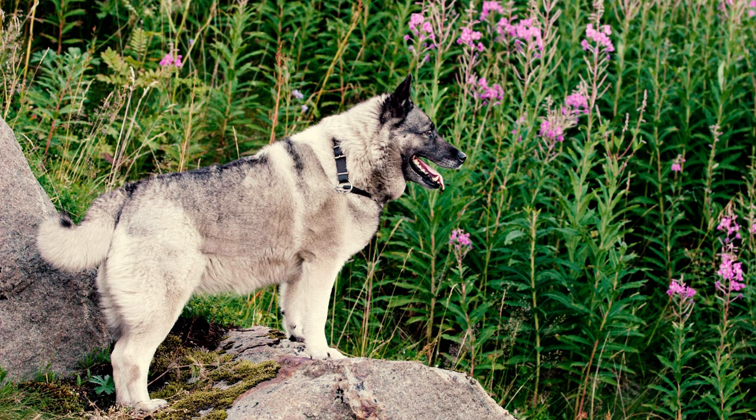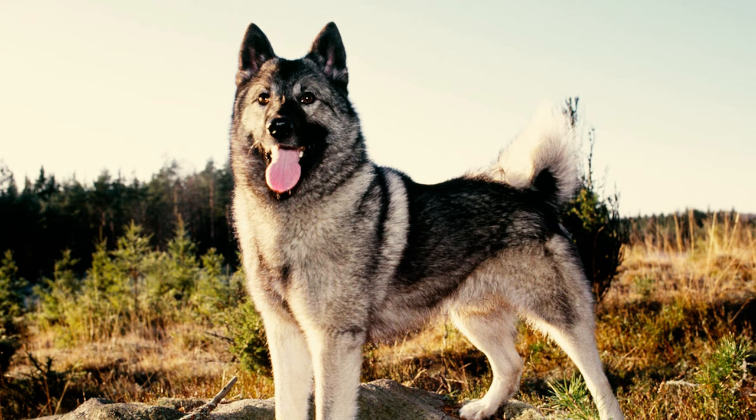Elk Hounds are generally a healthy breed, with an average life expectancy of 12 to 15 years. With proper care and love, many of them can enjoy a longer and more fulfilling life.